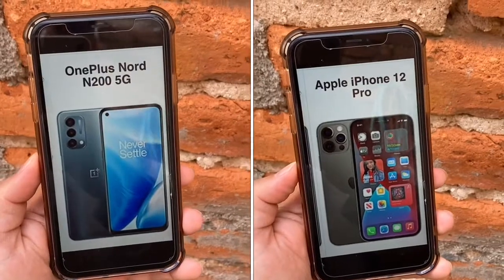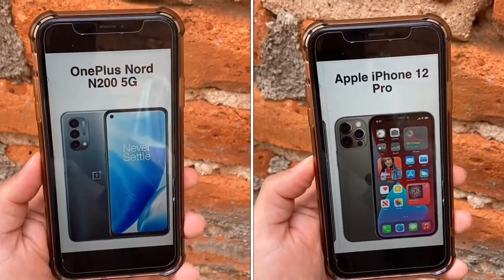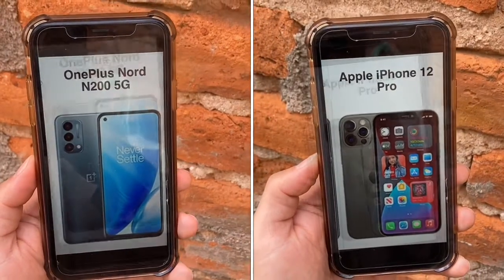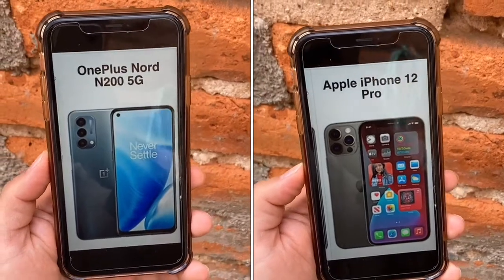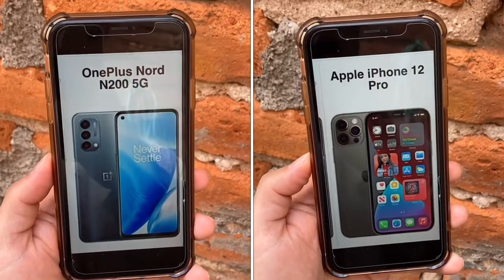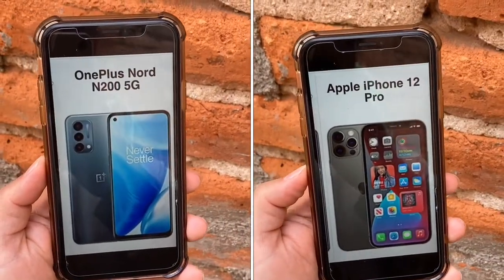For the rear camera setup, the N200 has a triple camera: 13 megapixel main, 2 megapixel macro, and 2 megapixel depth. The iPhone 12 Pro has three 12 megapixel cameras: main, telephoto, and ultra-wide. The N200 can shoot up to 1080p video, while the 12 Pro shoots 4K. To summarize, the N200 is okay and average — you'll be happy with it in good lighting. But the iPhone 12 Pro takes the cake; it's best-in-class among pretty much every cell phone out there, bringing great video and great pictures together.